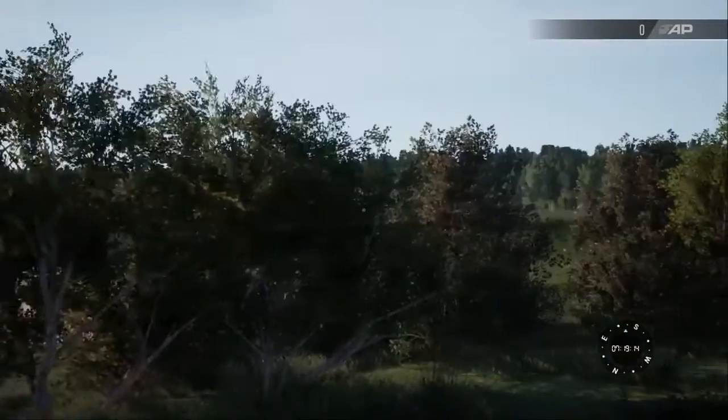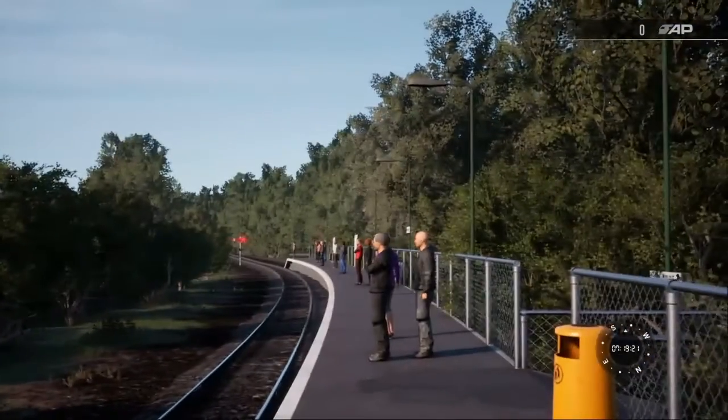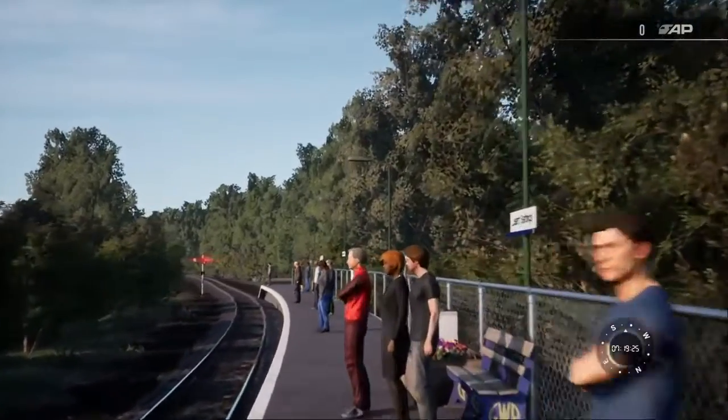There really is nothing here. I mean, you've got a nice view over there. Let's go.